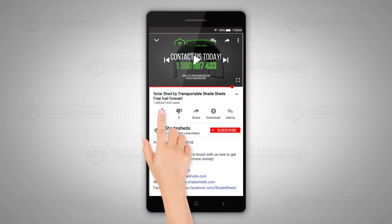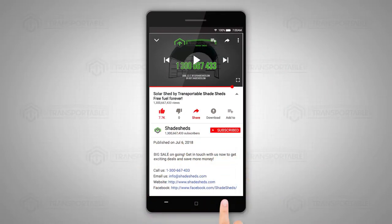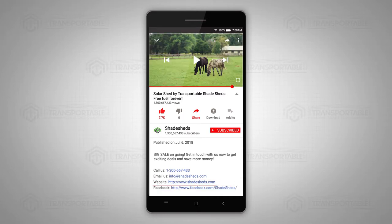Click the like and share button and subscribe to our YouTube channel. To get more information and exciting deals, check the link to our website and Facebook page down in the description box below.